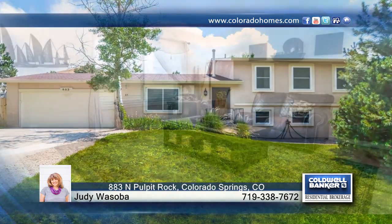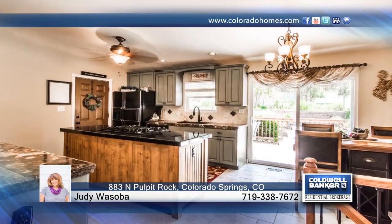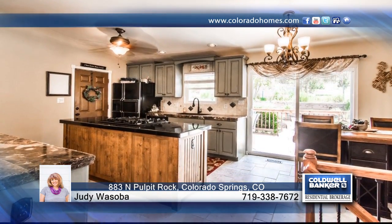Judy Wasoba presents this stunning four-bedroom, two-bath home that boasts a low-maintenance stucco exterior, new vinyl windows, and new roof. The home offers central air to keep you cool on those warm Colorado days.